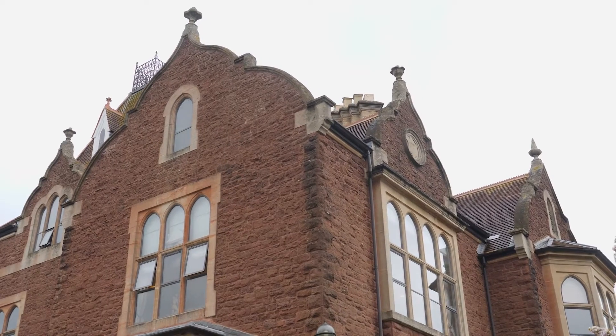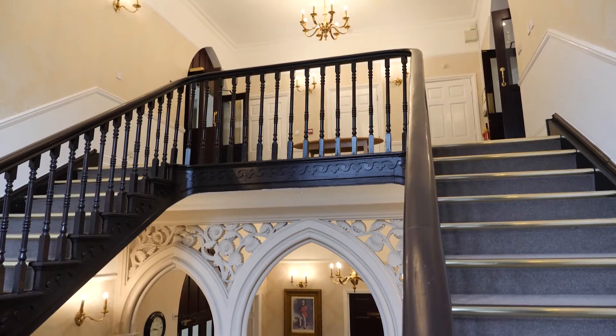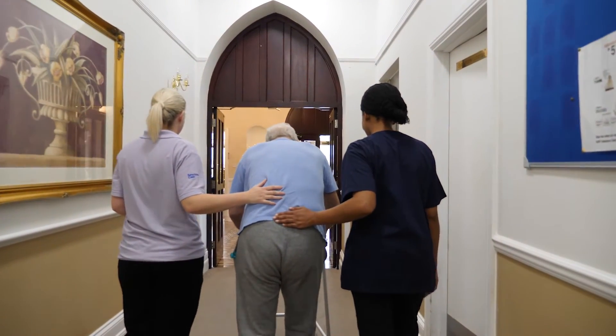The Rosary is set in a stunning converted Jacobean manor house, where our experienced team provides specialist nursing, dementia and respite care.